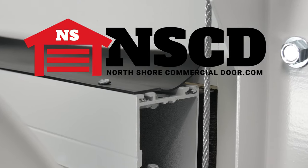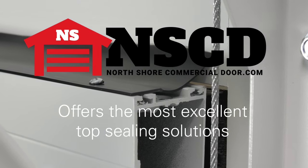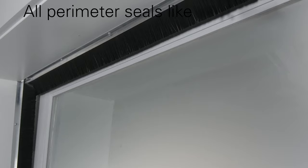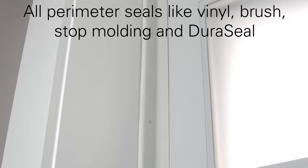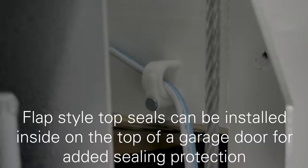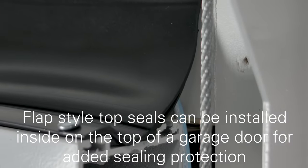North Shore Commercial Door offers our valued customers the most excellent top sealing solutions around. While all perimeter seals like our vinyl, brush, stop molding, and Duraseal can be used as a top seal mounted to a garage door exterior, we also carry flap-style top seals that can be installed on the inside top of a sectional garage door.